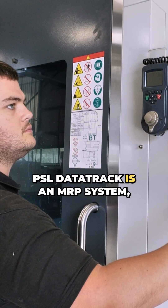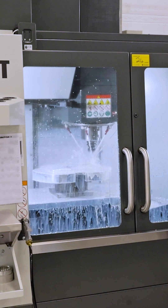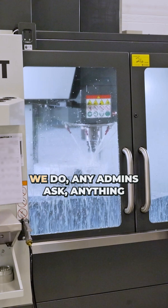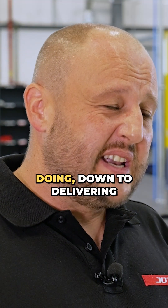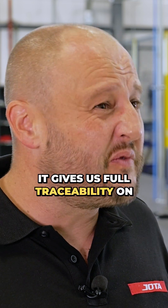PSL Data Track is an MRP/ERP system — it's production control software. It looks after everything that we do: any admin task, anything that our shop floor guys are doing, down to delivering systems. It gives us full traceability on everything we do.